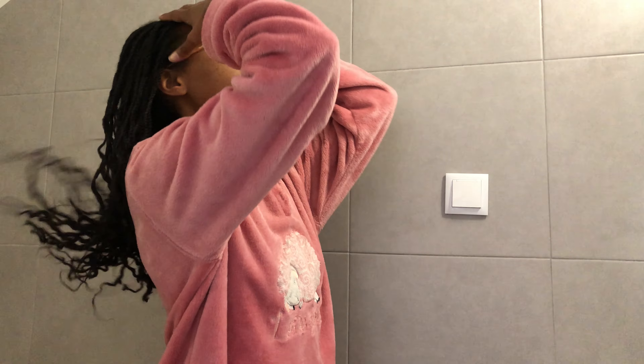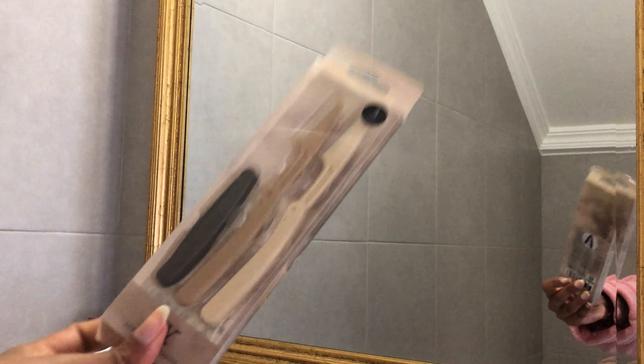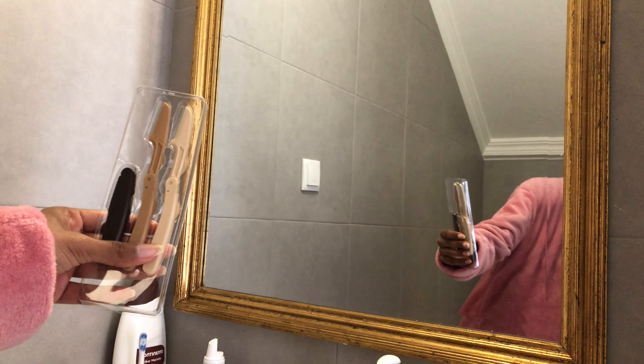Hello guys, welcome back to my channel and welcome if you're new. In today's video I'm going to show you my beauty reset routine. I have to wash my hair, I have to do a facial, and I have to shave my face — shave my face. Does this sound manly? Hopefully not.